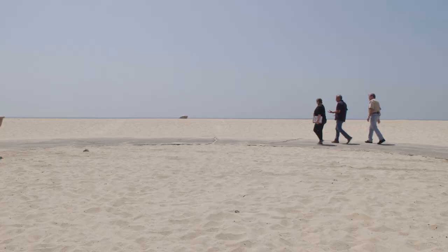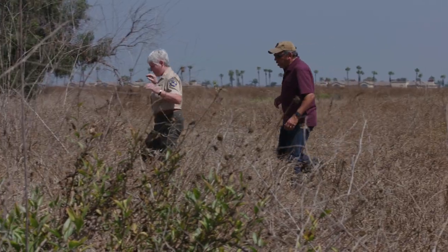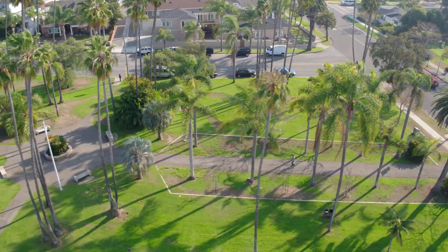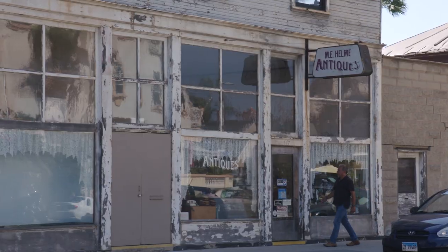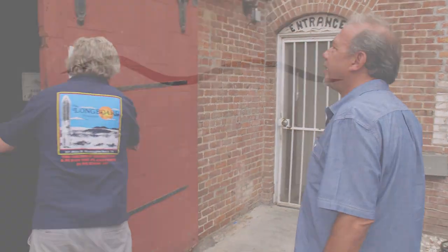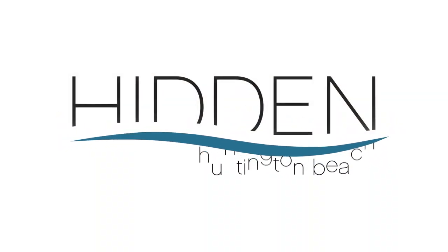For this episode of Hidden Huntington Beach, I wanted to do something a little bit different — take you on a walking tour and a driving tour throughout the city. Whether you're local or a tourist, I think you're going to enjoy this. We're going to start with those brick walls right over my shoulder. I'm Chris Epting, a writer and storyteller, author of several books and many articles about Huntington Beach. What I like best is uncovering history that you may not be familiar with. This is Hidden Huntington Beach.